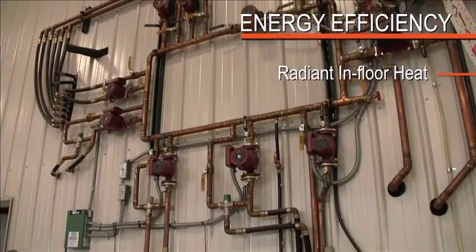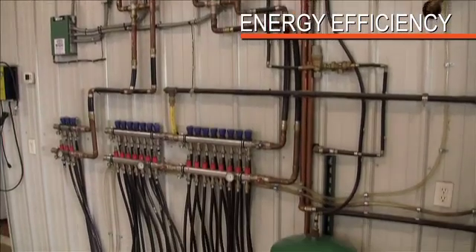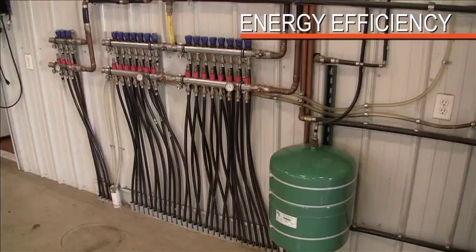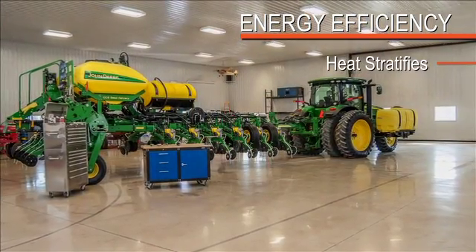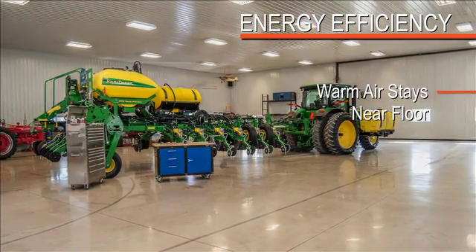The beauty of radiant in-floor heat is we're really not heating much above the 8 or 10 foot level where we're working. As long as you don't have fans circulating that air, the heat tends to stratify — and surprisingly, the warm air stays down near the floor with the cold air on top.